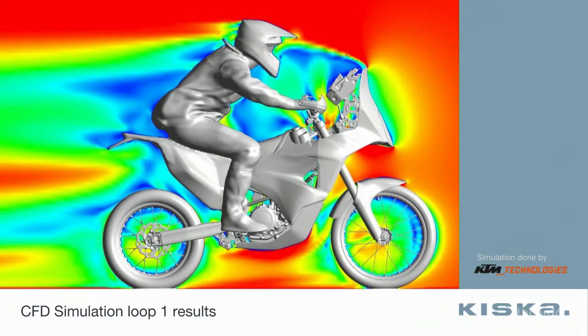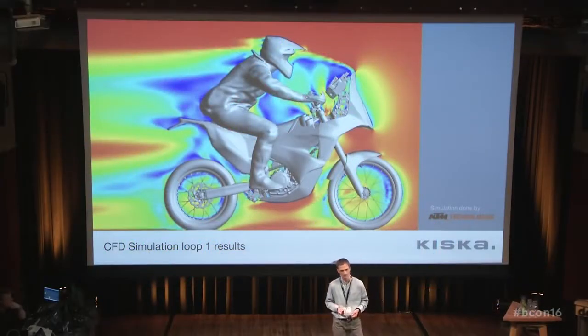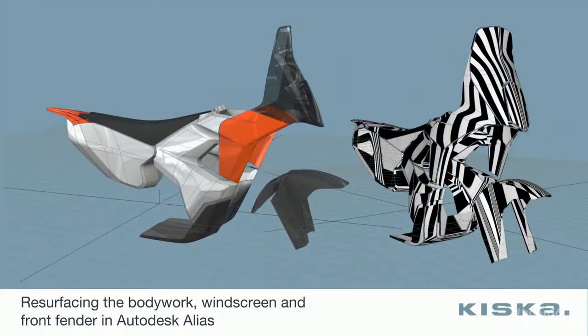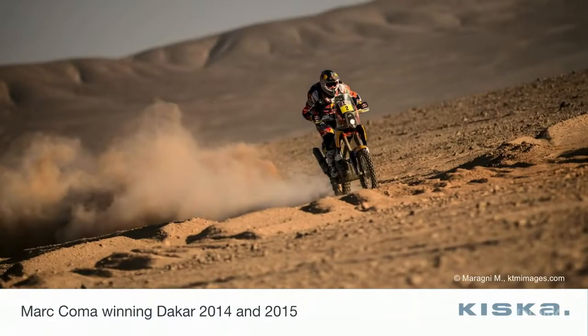We fed that into the CFD simulation and KTM came back with results. The colors show wind speed, and we could see that in the helmet area there was our main issue — too much of the rider's helmet was exposed to wind, which could mean really high forces. There was also an issue at the handlebar grip area, though less critical. I cannot show the final result because it's confidential, but in the end we found a solution, brought it back into Alias, started the A-class resurfacing. After engineering the parts, building and testing it for real, the result was that Marc Comar won the Dakar Rally twice in a row with this bike.